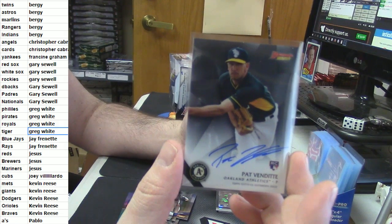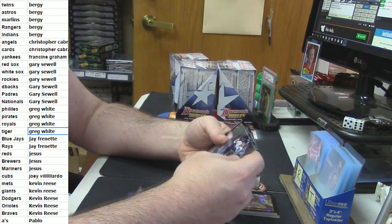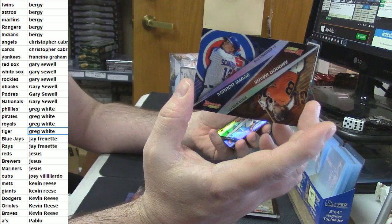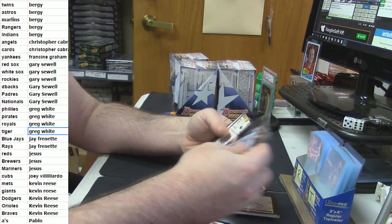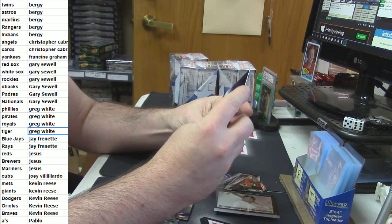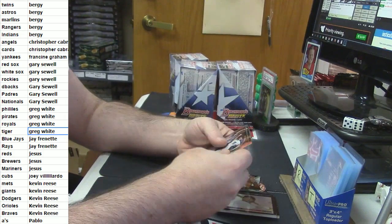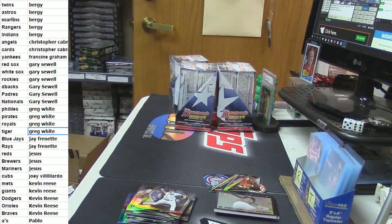Any A's collectors in the room tonight? David Price Refractor. Adrian Gonzalez HD. Scherzer Refractor.